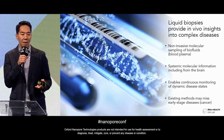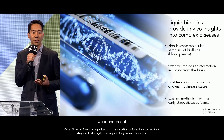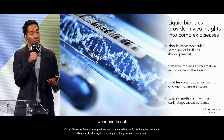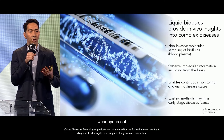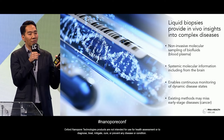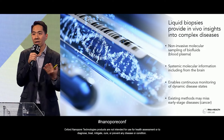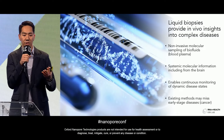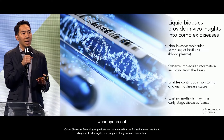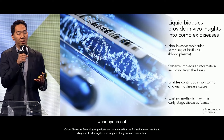Liquid biopsies are an exciting way to profile what's happening in vivo using a minimally invasive or non-invasive approach. They provide insight into very complex diseases such as cancer and enable molecular-level profiling of biofluids such as blood. This is really the only way to do systemic profiling of our bodies — a tissue biopsy would require surgically removing a piece from every tissue and organ to even approach the comprehensive RNA signal found in circulation.